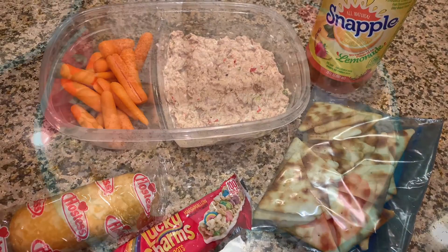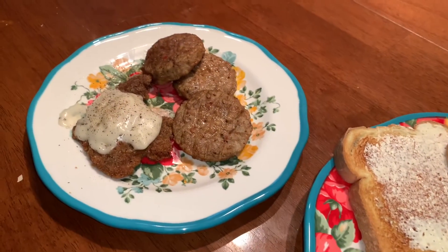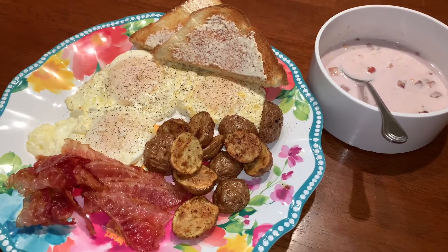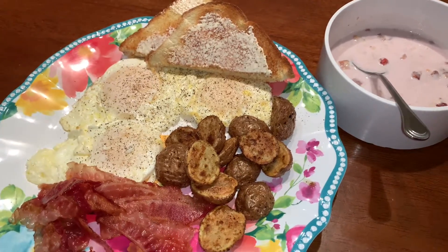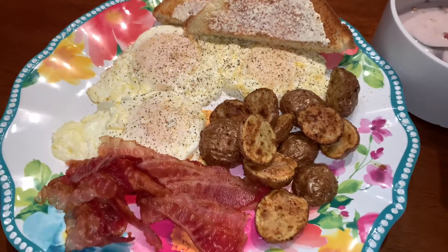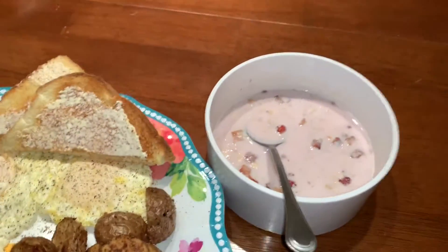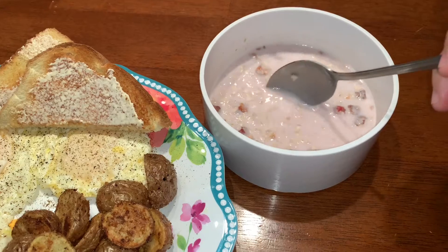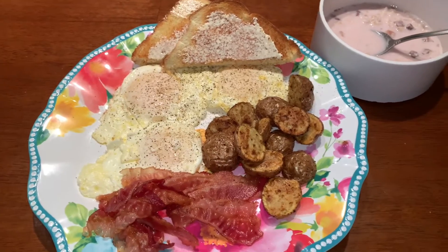Good morning friends! Today my husband is working not far from home and not that long, so he decided he wanted breakfast before leaving instead of a lunch. I fried him three eggs, cooked baby potatoes in the air fryer, some bacon, toast, and over here is strawberry and cream oatmeal — I might have put a lot of milk in there, so I'll put it back in the microwave for a bit. And his cup of coffee — that's what he's having for breakfast today.